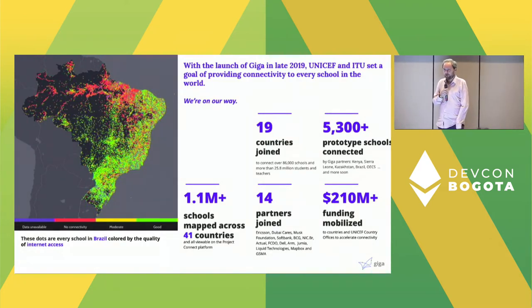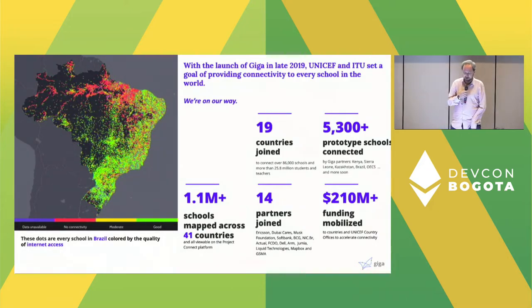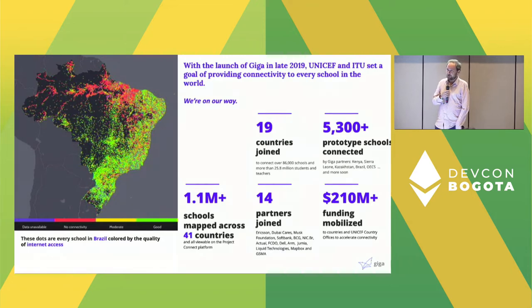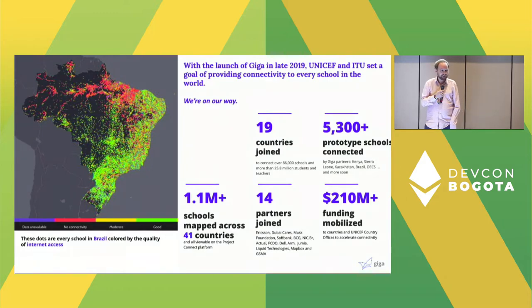We launched in 2019 with the goal to connect all world schools by 2030. So far, we've been joined by 19 countries, connected 5,300 schools, and mapped about 1.1 million out of an estimated 6.5 million — so there's still quite a lot of work to do. We're happy to be joined by 14 partners including Ericsson, Dubai Cares, Musk Foundation, and Dell, and we've raised about $210 million towards this goal — still quite far off from the $428 billion required.